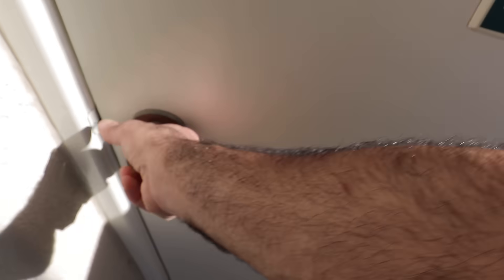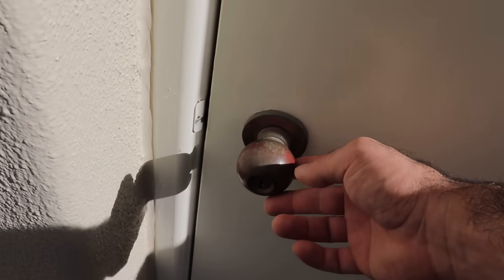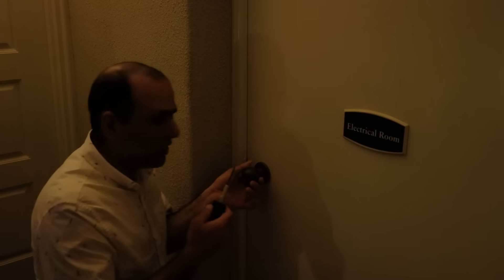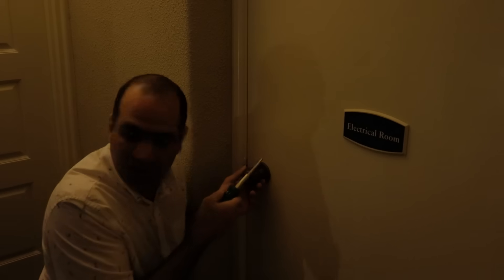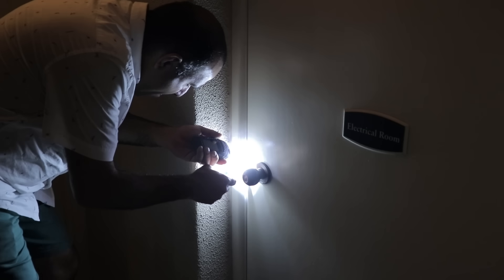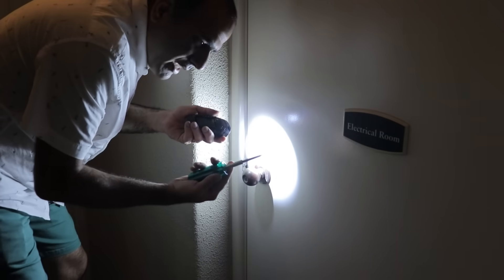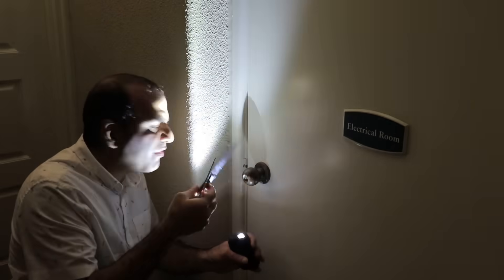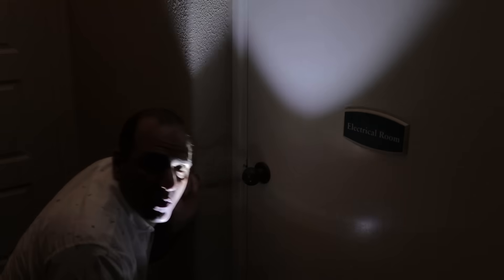Electrical room! I should be able to pick this lock — I've watched enough Lock Picking Lawyer, I just don't have the tools. I need to get in there somehow. It's nothing a screwdriver and a credit card can't fix. I can't see anything. Maybe a knife and a credit card. I think I have to use two knives. It's not gonna work — that room probably contains the breaker to the entire building anyway.